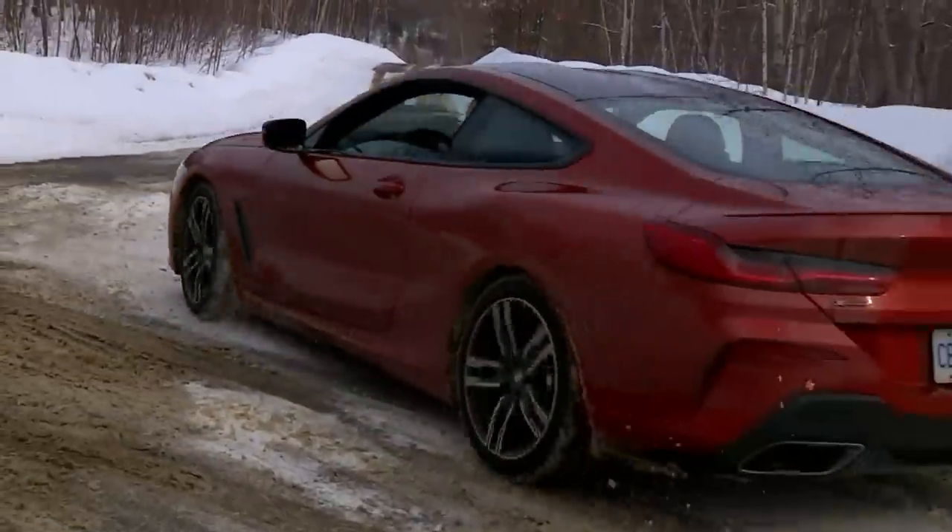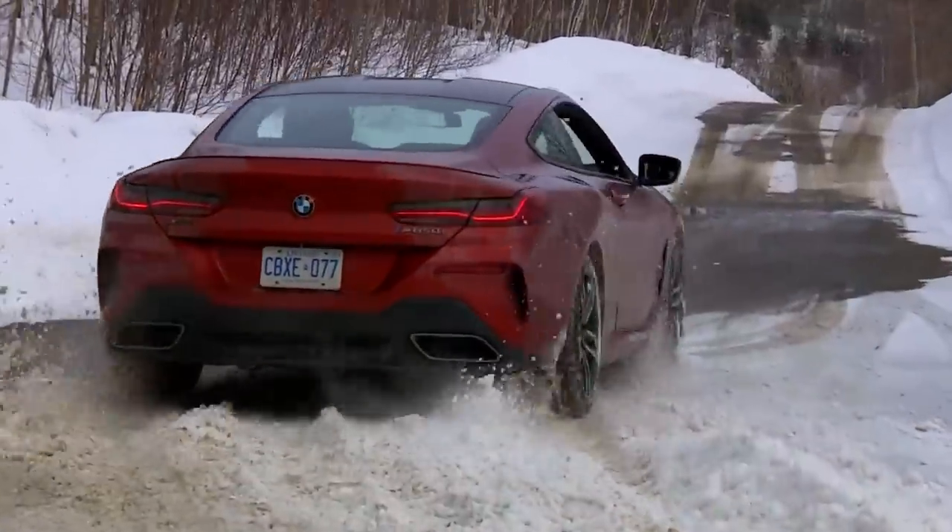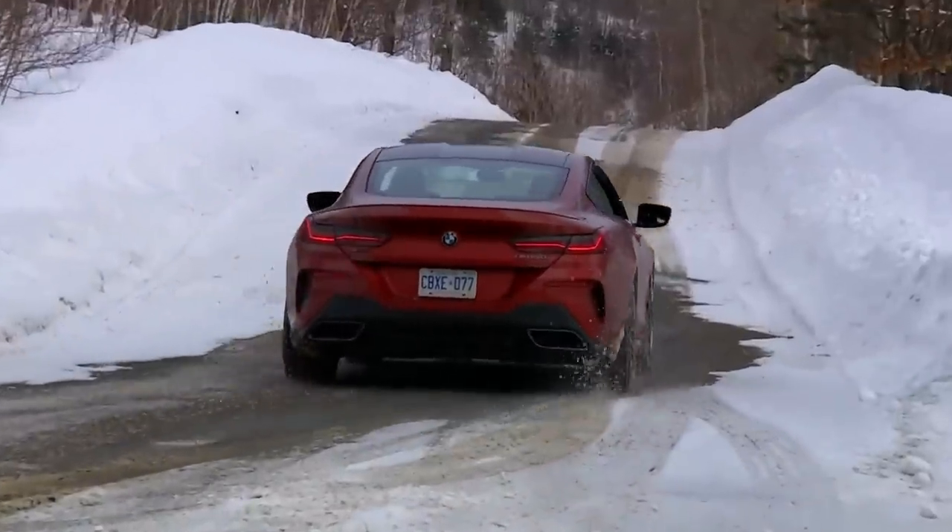That investment, as shown here, is about $131,000. Stay in school, kiddos. Thanks for watching.